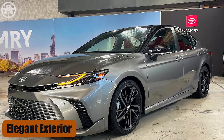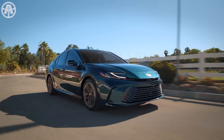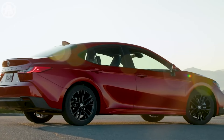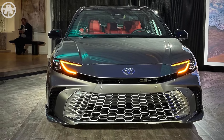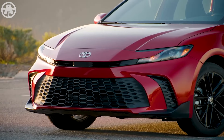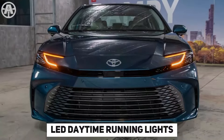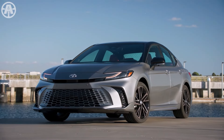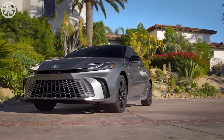Elegant exterior. The 2025 Toyota Camry features a bold and contemporary exterior design that sets it apart from previous generations. The front end is characterized by a distinctive hammerhead grille design inspired by the styling of the recently redesigned Toyota Prius and Crown models. This new grille shape combined with thin LED daytime running lights gives the Camry a sleeker and more modern look. The headlights are fully LED, offering bright and sophisticated illumination while enhancing the overall aesthetic of the vehicle.